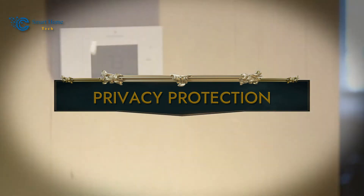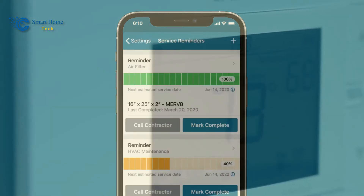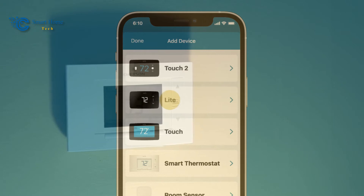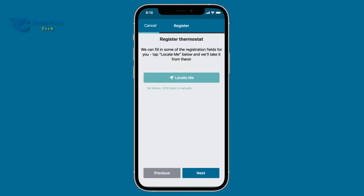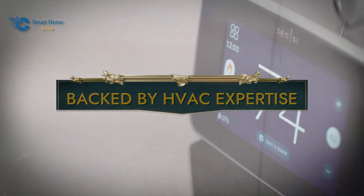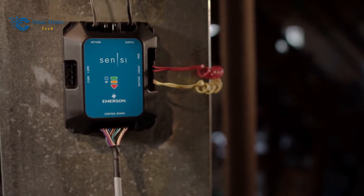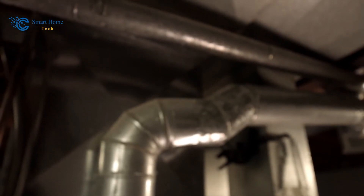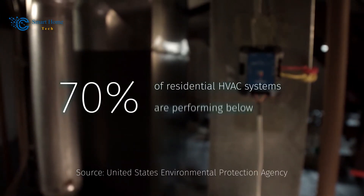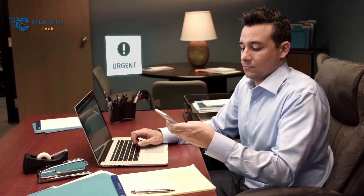Number 6: Privacy Protection. Sensi takes your privacy seriously. These smart thermostats prioritize data security and ensure that your personal information remains protected. With Sensi, you can experience the benefits of smart home technology without compromising your privacy. Number 7: Backed by HVAC Expertise. With over 100 years of HVAC experience, Sensi smart thermostats are a testament to excellence in temperature control. This legacy of expertise guarantees that the product you place on your wall is the result of meticulous craftsmanship and unrivaled knowledge.